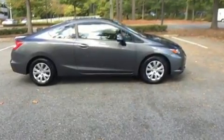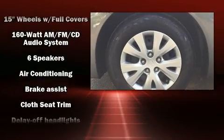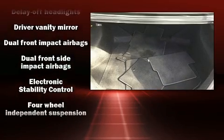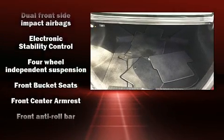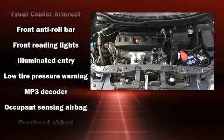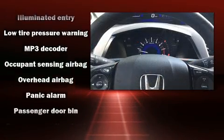It's equipped with tons of terrific amenities that won't break your budget, such as remote keyless entry, air conditioning, power windows, and one-touch window functionality. Enjoy your favorite music via the stereo system, which includes a CD player with MP3 capability and six speakers providing excellent sound throughout the cabin.